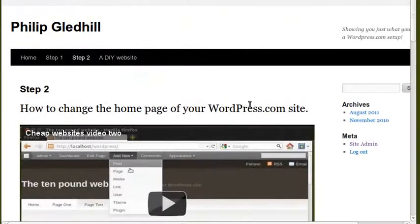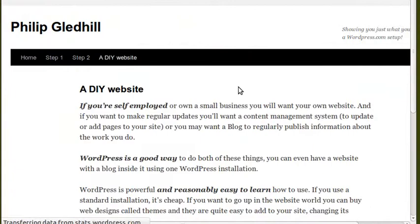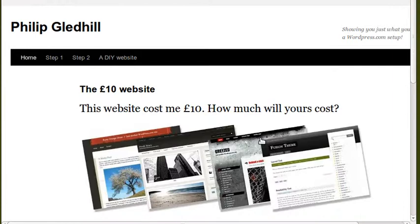This costs me £10 a year, so it is a really cheap way. I've got my own domain name — with this one it's philipgladhill.org. You can pick any domain name that's available and register it. They only do .com, .net and .org with WordPress — they don't do the English ones. If you want to do that, you've got to register it yourself and then use it on your WordPress site.